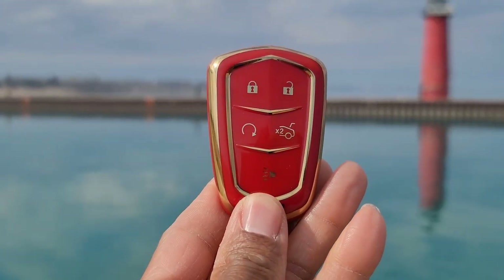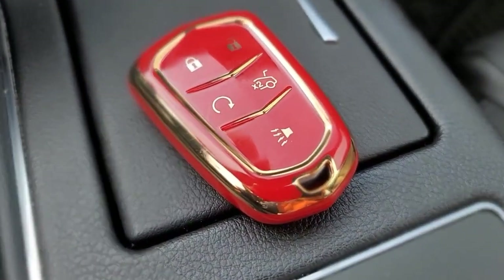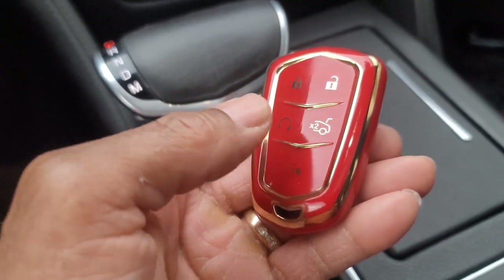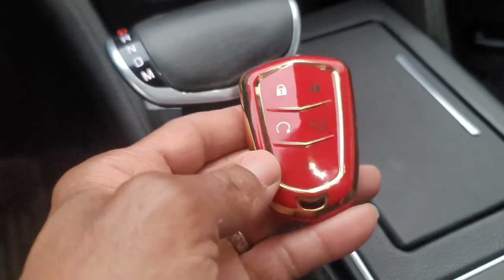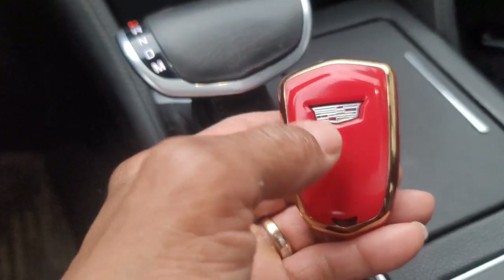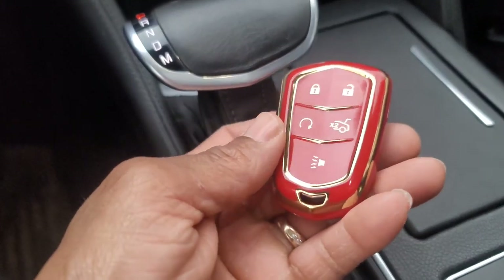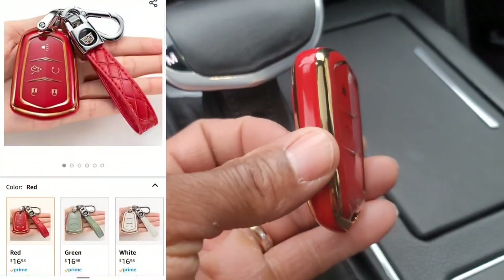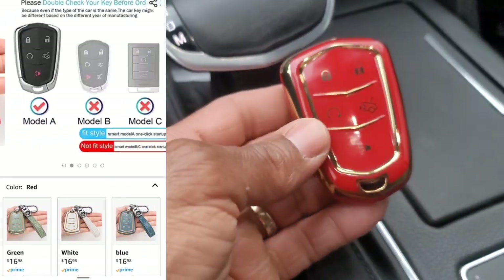Before we get to the main mod, I had to show you this key fob cover which looks absolutely awesome. First of all, it's red — it's going to go with that red theme. I do have a black one as well, it looks just as nice as leather, but since we're going with the red theme I chose this. It has a little gold tint around the trim on the icons. What's really nice is that it doesn't cover the Cadillac logo on the back. This is a two-piece case cover — you just slide it in and it fits perfectly.